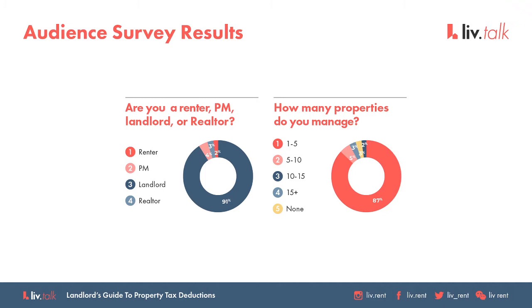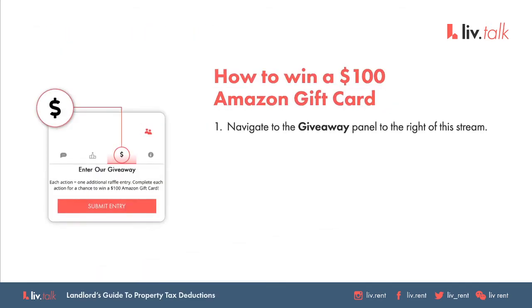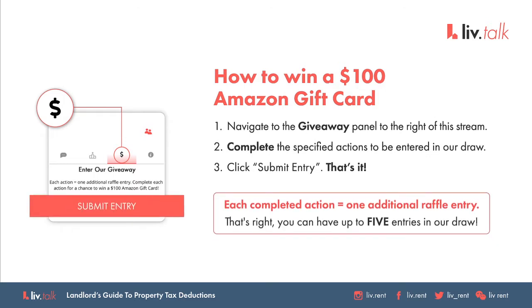Just to make the most out of your webinar experience today, please remember to turn off your ad blockers. If you haven't yet, create an account so you can unlock the side panel features, which includes our giveaway drop. The live chat panel is your place to introduce yourself, let us know where you're from, and ask your Q&A questions. We also have a giveaway — you'll get a chance to win a $100 Amazon gift card. Navigate to the giveaway panel, complete the specified actions, and click Submit Entry. Each completed action is an additional raffle entry, so you can have up to five entries.